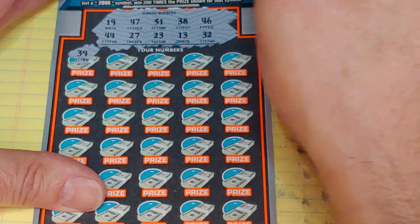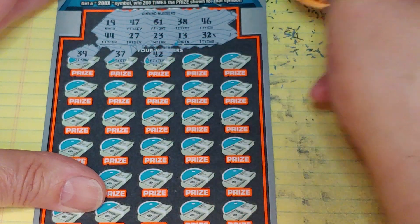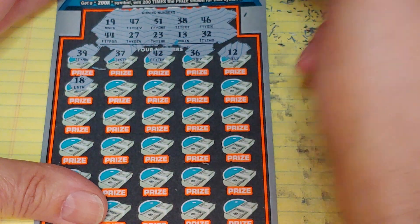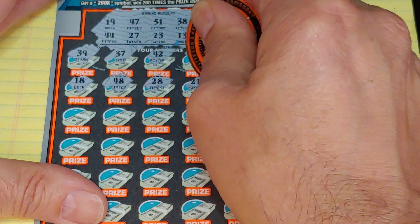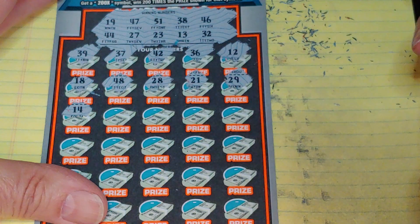We got 39 — another one-off. 37, 42, 36, and a 12. We have a lot of one-offs in that first row. 18 — another one-off, 49, 28, 21, and a 29.